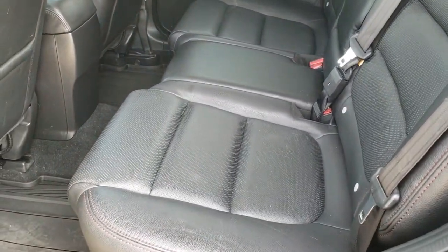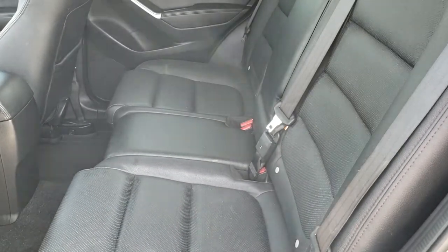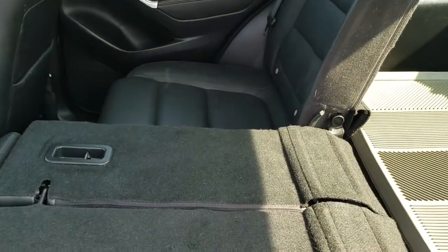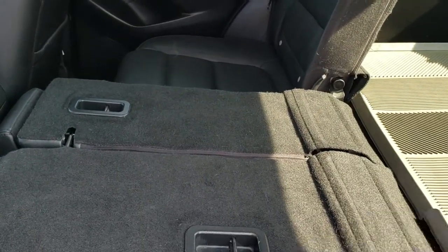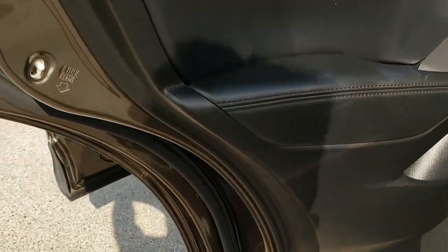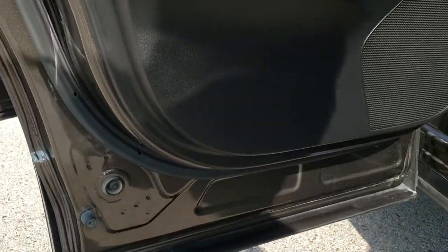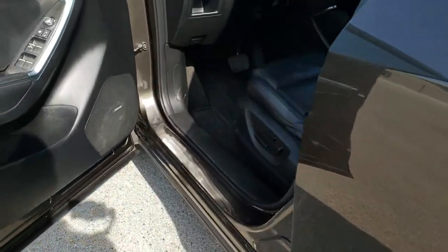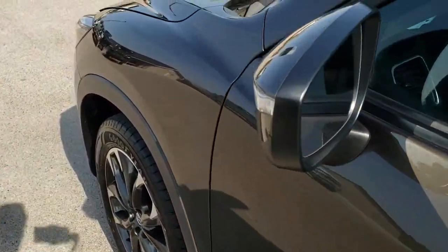I moved the seat up a little bit to show you how nice and flat these go — they fold down really nice and flat, which is great if you have to haul extra stuff. You get the child safety locks on the back doors. Bottoms of the doors are all in really nice shape with no corrosion under there. We'll take a quick look under the hood.